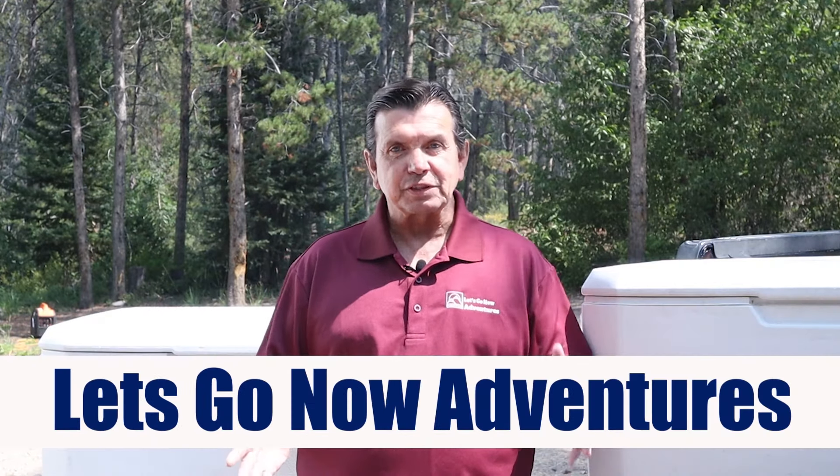Hi, in today's camping quick tip, I'm going to show you why two is better than one. Stay tuned. Hi, I'm John with Let's Go Now Adventures, and for today's quick tip, I'm going to suggest that you get two coolers instead of one.